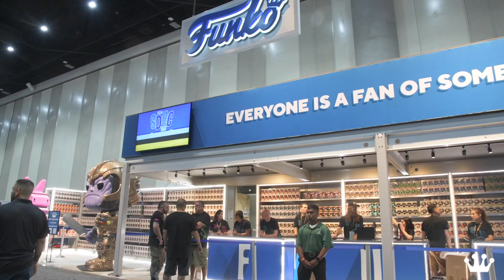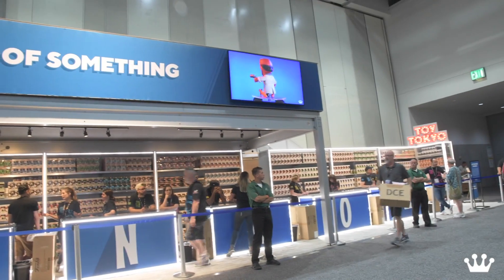We've got exclusives galore — over 75 exclusives at San Diego Comic-Con this year. It's insane. So many. The booth is 80 feet long. It's insanity. Get your popcorn, get ready, we're gonna show you this massive booth. Get your Funkos — there you go.